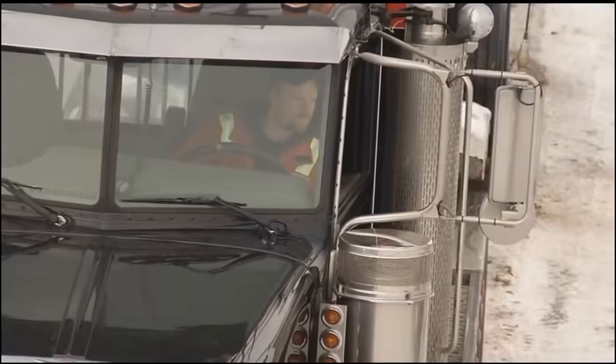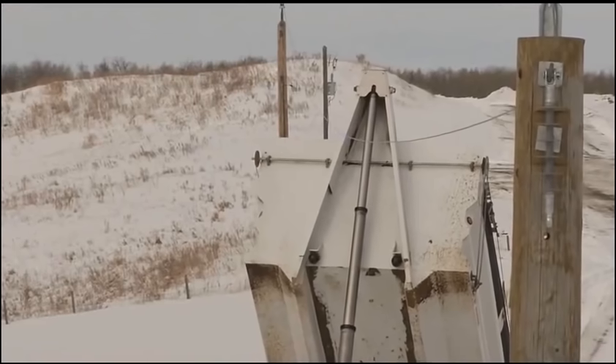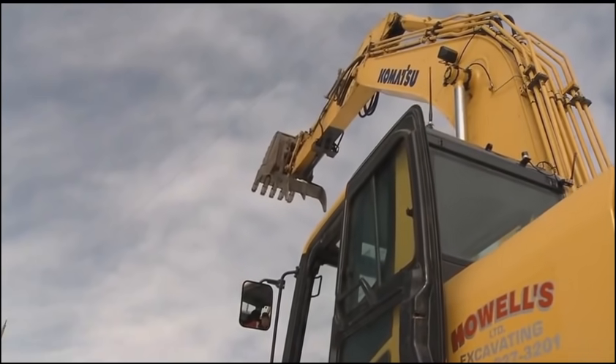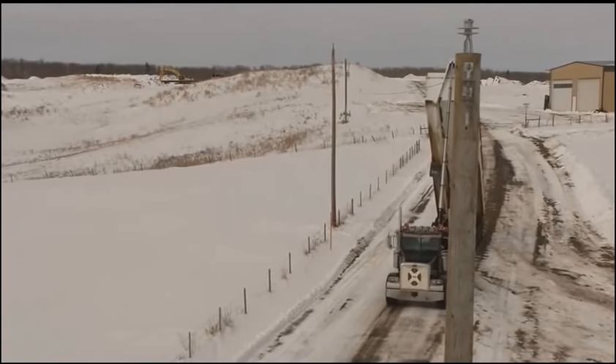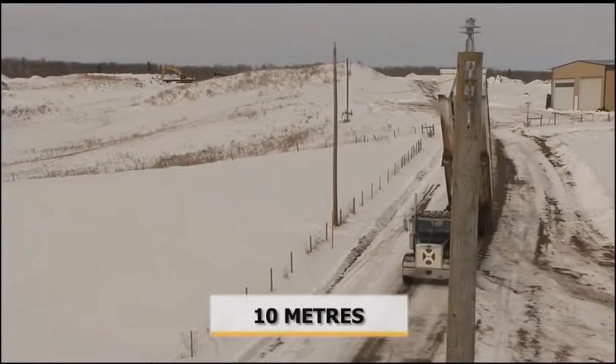If you hit a power line, you can try to break the vehicle free of the contact, but only if it doesn't cause more risk to yourself or others or more serious damage to the power line. If you can safely break free from the contact, move the vehicle or equipment at least 10 meters away to safety.